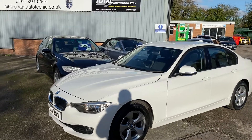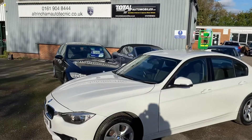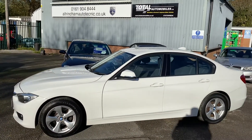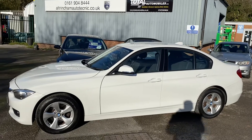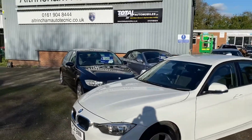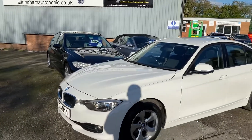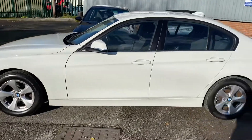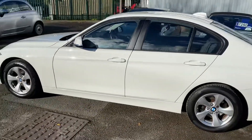Good afternoon, my name is Matthew and this is the latest car on my website, www.totalautomobiles.co.uk. You can also find the car on Autotrader and on YouTube. I share my premises with a BMW specialist — they check over all my cars and will do a diagnostic, an inspection, and a road test on this vehicle just to check everything's okay.